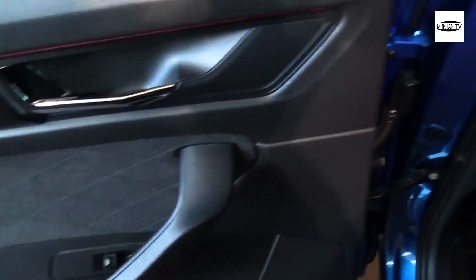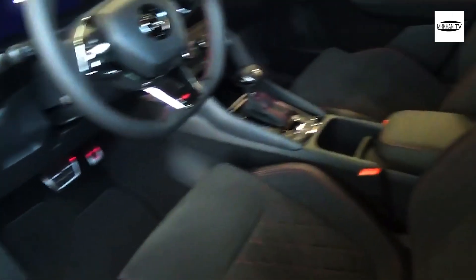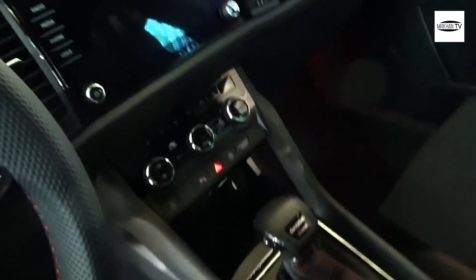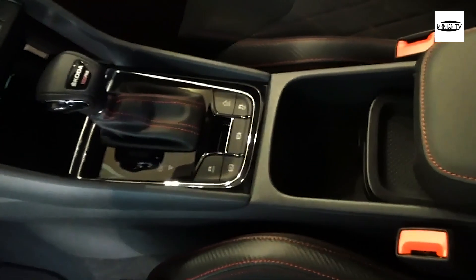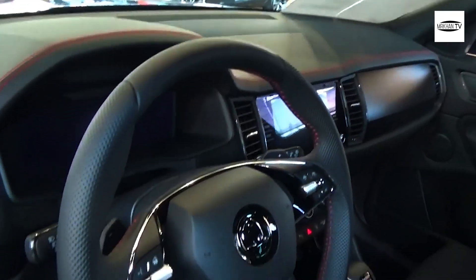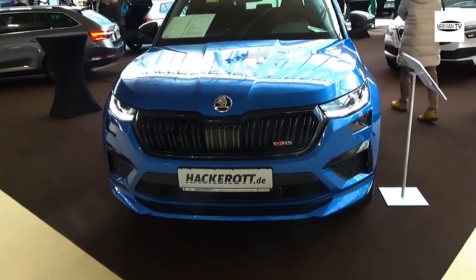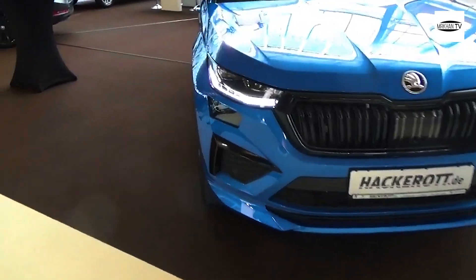With its strengths in all the key areas, it's the car market's Swiss army knife, rather than being just a simple hammer. Where alternatives such as the Volkswagen Tiguan Allspace and Seat Tarraco are exclusively available with seven seats, the Kodiaq offers a bit more flexibility. If you'd rather have five seats and a slightly larger boot, then you can, but only on the entry-level model.